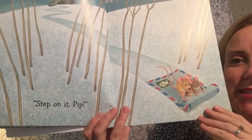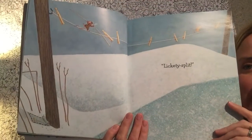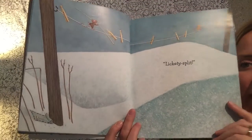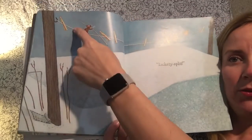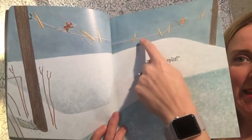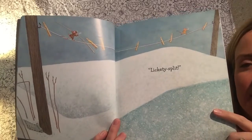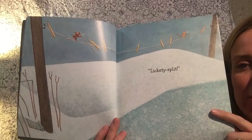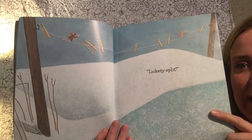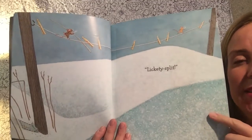Oh my gosh. What are they using as a sled? How cute — it's a letter! Lickety split. So they sled, right, and then their sled — that letter — crashed into a pole. I think it's a clothesline. Sometimes people hang their clothes outside to let the sunshine and fresh air dry them instead of a dryer. The mice can quick, quick go across. Lickety split is another way of saying quickly.